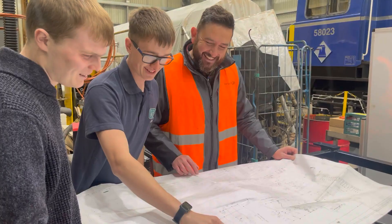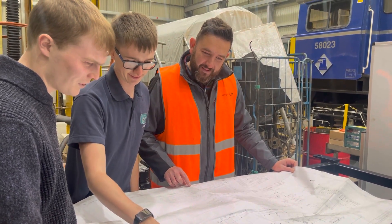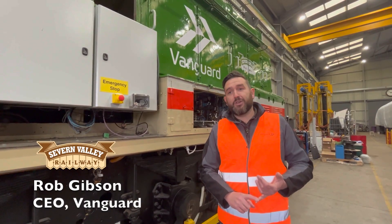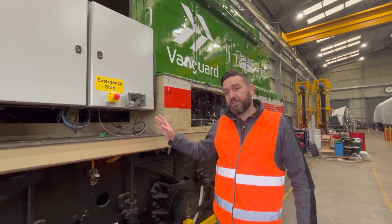Believe me, that's a lot easier said than done. There's been quite a few issues along the way. The supply chain market for the hydrogen industry is really difficult at the moment — lots of new products coming online, things are changing all the time. We've had to design this three times for three different fuel cells.